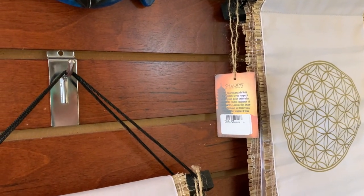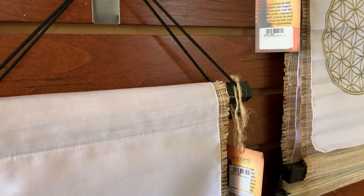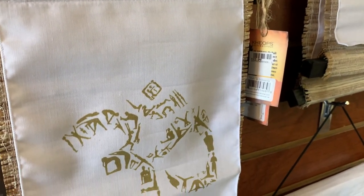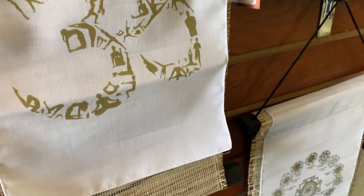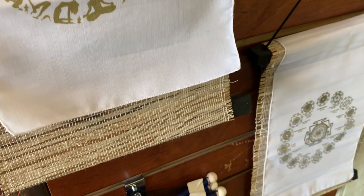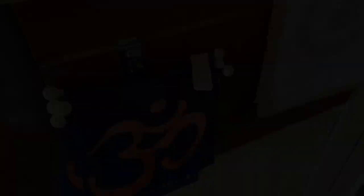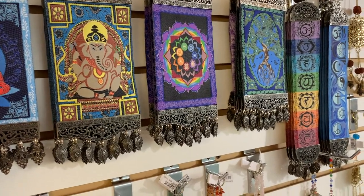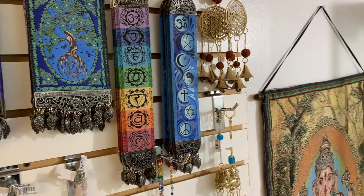That was Mahakala. On the right is the Flower of Life. These are very beautiful. They're almost woven grass with white cotton and gold writing. All of the sacred geometry on the right, Aum on the left. These are smaller wall hangings, little carpet type hangings.